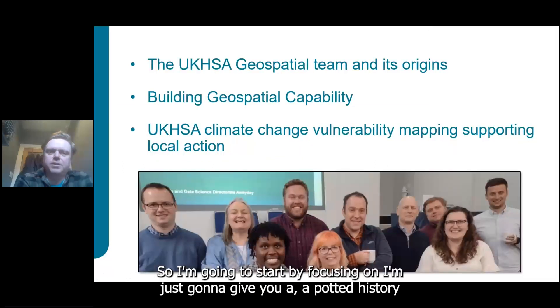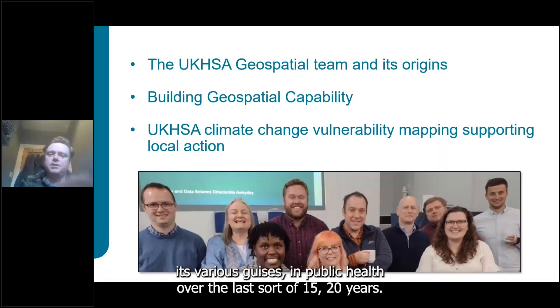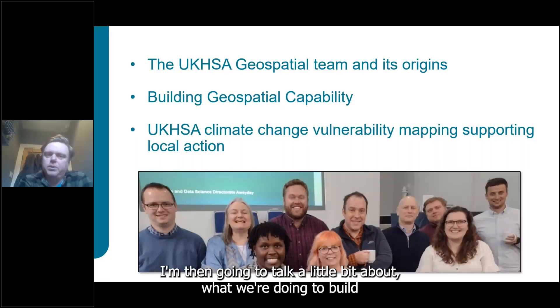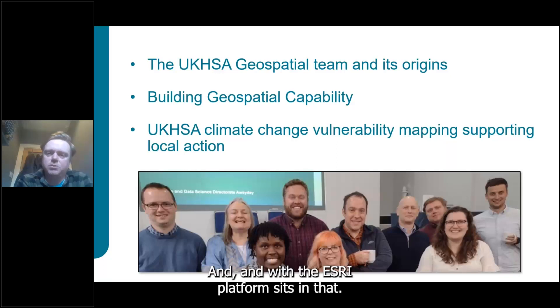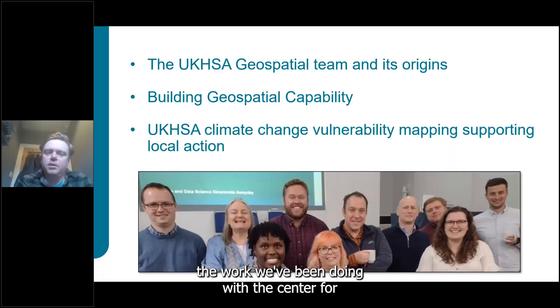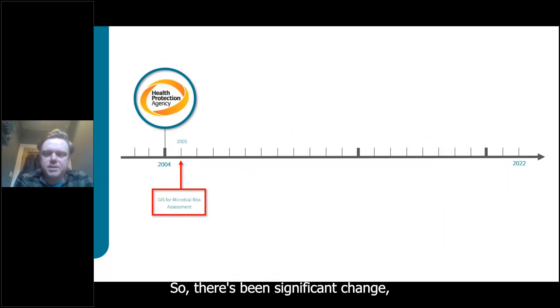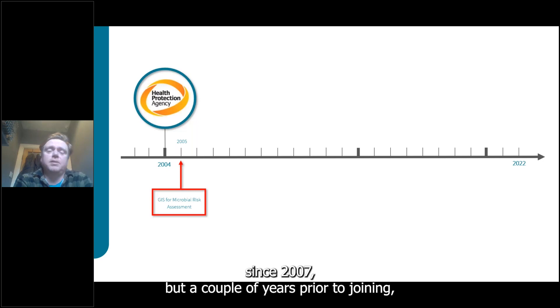I'll start with a brief history of the geospatial team in public health over the last 15 to 20 years, then discuss building geospatial capability and where the Esri platform sits, before handing to Bryany for the climate work. There's been significant change in public health over the last 20 years. I've been working in public health since 2007, and prior to my joining the organization was called the Health Protection Agency — an executive agency of the Department for Health and Social Care.